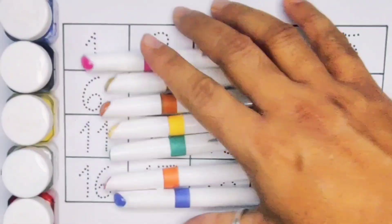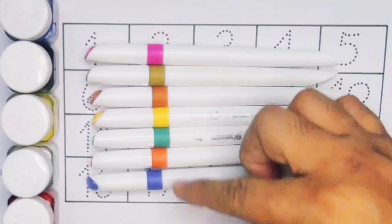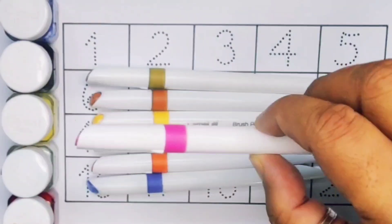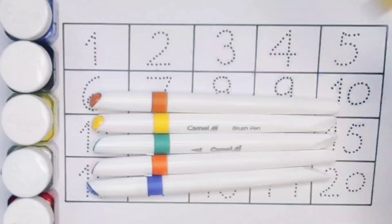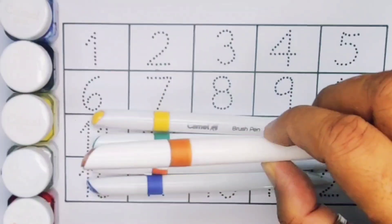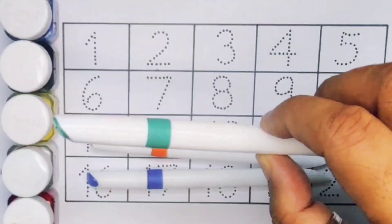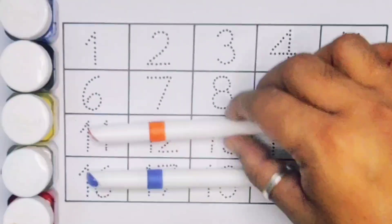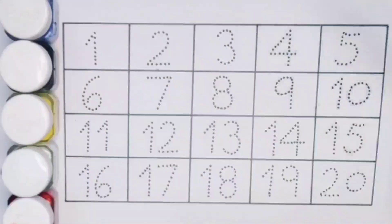Hello kids, welcome to my new video. First we're going to know the color names: pink color, olive color, brown color, yellow color, green color, orange color, and blue color. Now let's learn the numbers counting one to twenty.